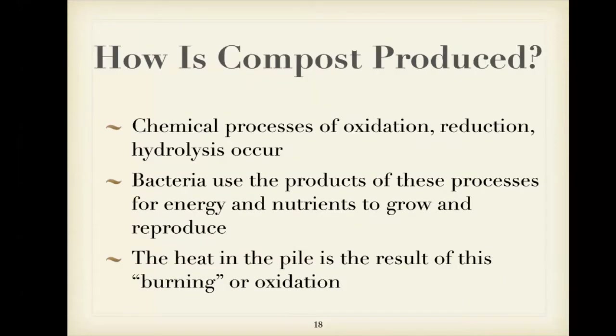Some of the chemical processes going on are oxidation, reduction, and hydrolysis — that's the exchange of ions and reactions involving water. Bacteria do a lot of the work in your compost pile, using the products of these processes for energy so they can grow. If you've ever had a compost pile heat up, that is the result of the bacteria and chemical processes digesting materials. At large composting facilities, you can see steam coming off the windrows — they can really heat up.